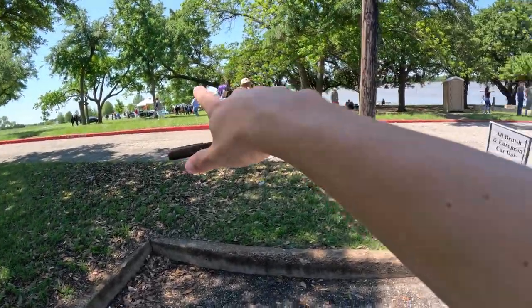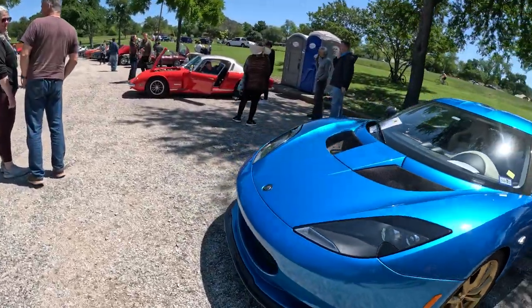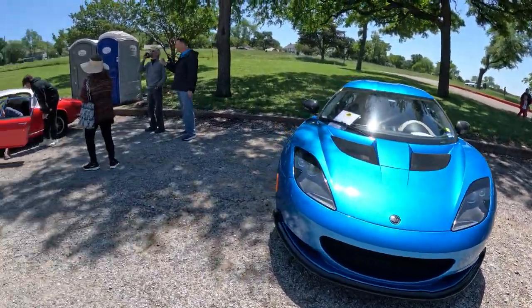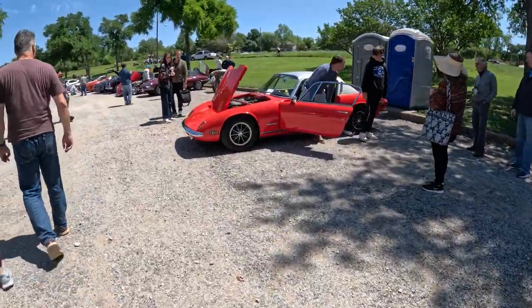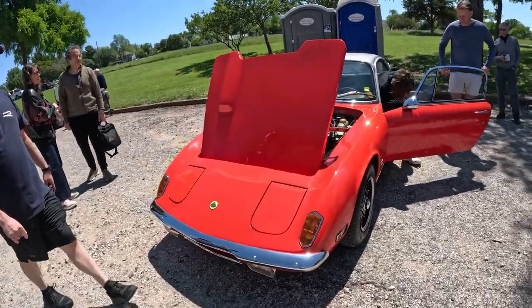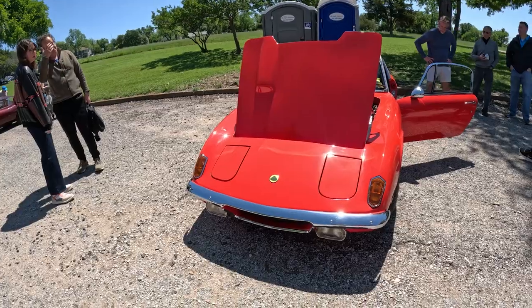We're gonna go all the way over there and then make our way back. I think I've seen this Lotus multiple times. And then we're going to check out a 1970 Lotus Elan — it's deceptive.